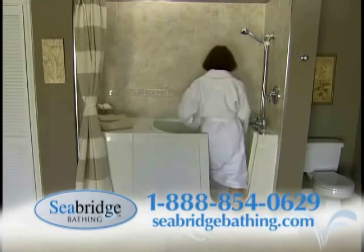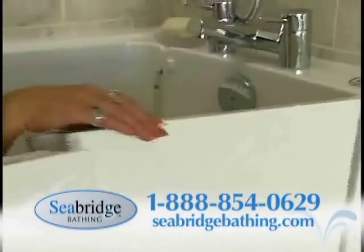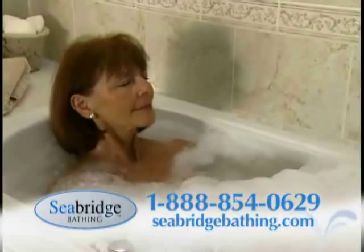Reduce your risk of a fall or injury and enjoy bathing again with a Seabridge walk-in or slide-in bath. Seabridge doors are easy to open — simply press and release.